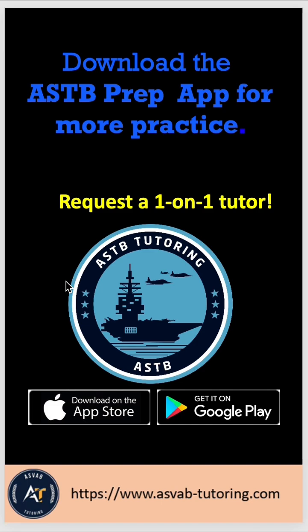If you want to study by yourself, download this application from the App Store or Google Play. It has plenty of practice problems and a prediction test that tells you if you are ready to take the actual test or not. You can also request a tutor — the tutoring has helped hundreds of people improve their ASTB scores.